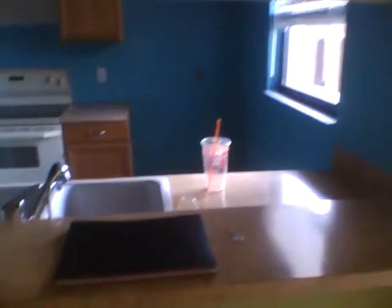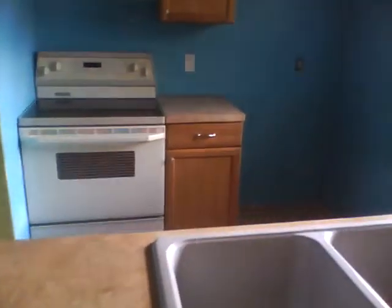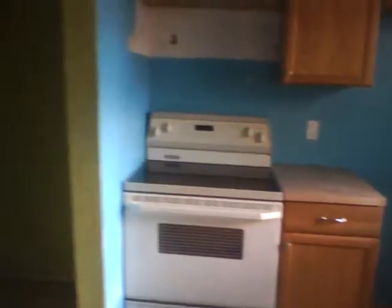This is the kitchen. You have the hookup for the washer. The stackable washer and dryer you would put in here.